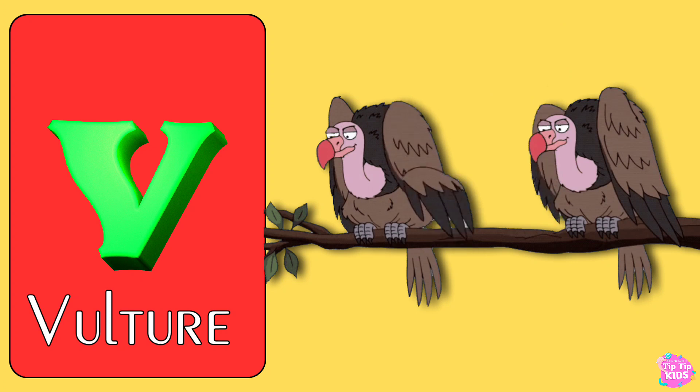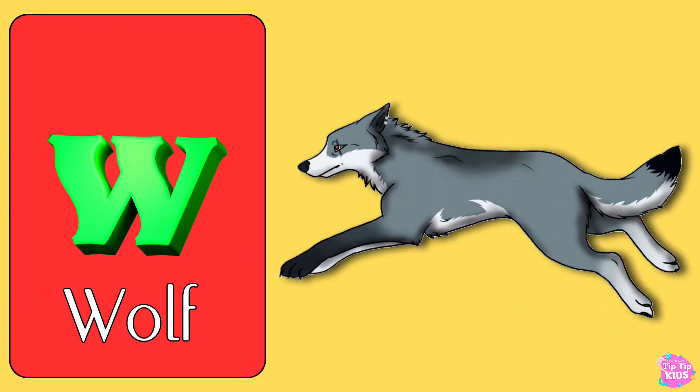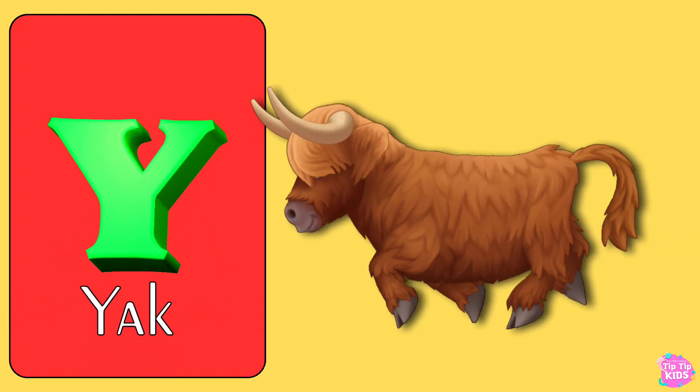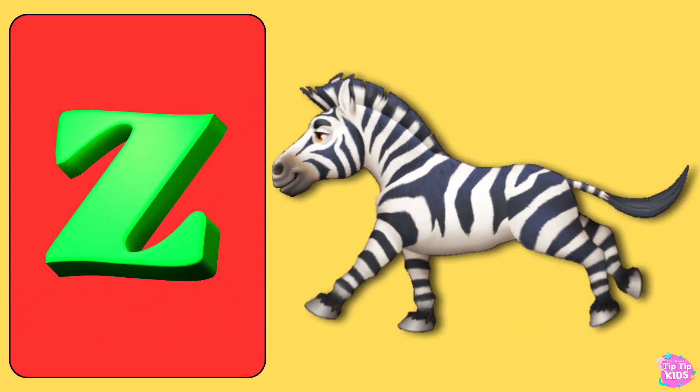V for Vulture, W for Wolf, X for X-ray Tetra, Y for Yak, Z for Zebra.